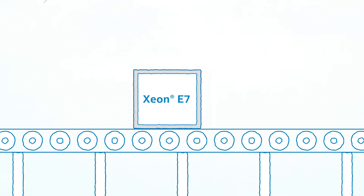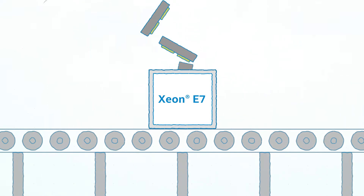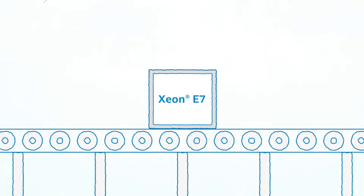Xeon E7 is our most premium product family for enterprise computing. The Xeon E7 processor is scalable up to eight sockets and beyond. It offers terabytes worth of memory for very large datasets, and it's been tuned with partners like SAP to run HANA and other applications really well.